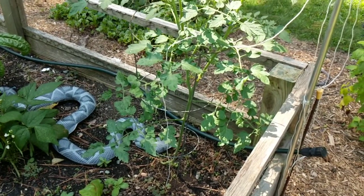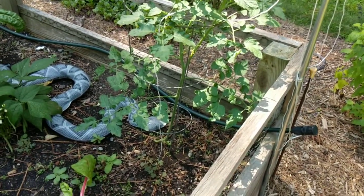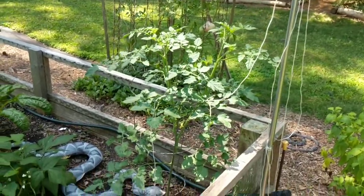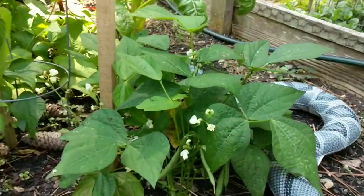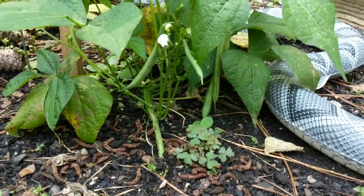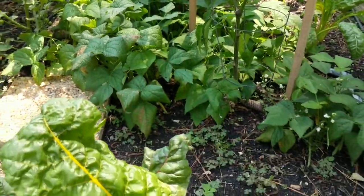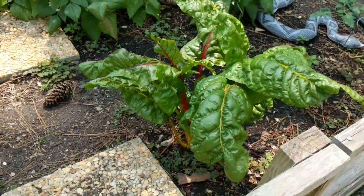One of the tomato plants I got from Thomas Jefferson didn't do well, so I'll let a volunteer pop up and take over - we'll see what this volunteer is. You can see the beans - they're all loaded up for the third time here. I need to get out here and pick these. Swiss chard is doing great - I've been harvesting the crap out of that.